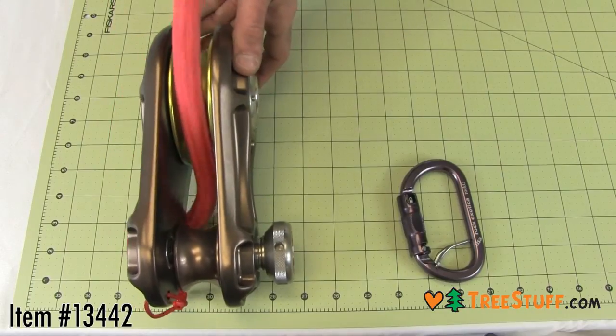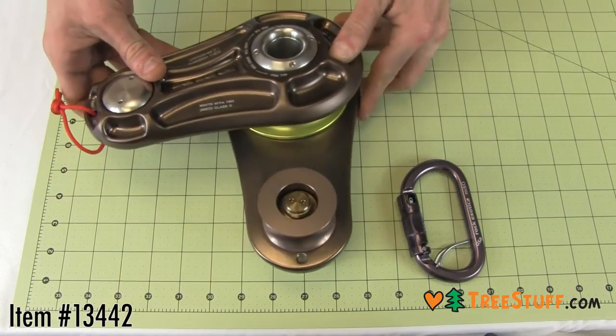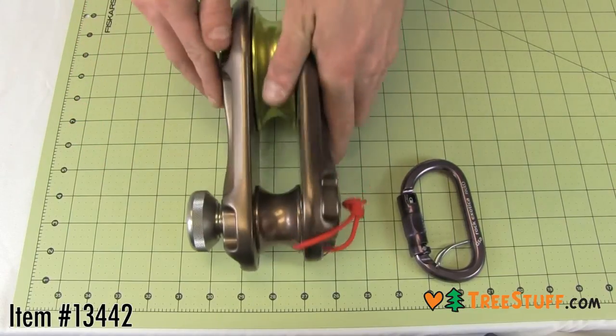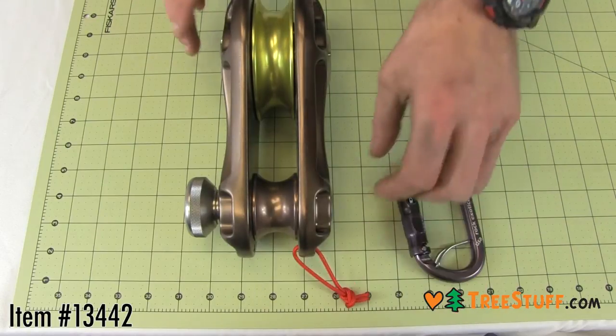During design, each impact block has gone through a thorough dynamic and static testing regime. The end result is a highly functional product with an impressive strength to weight ratio.